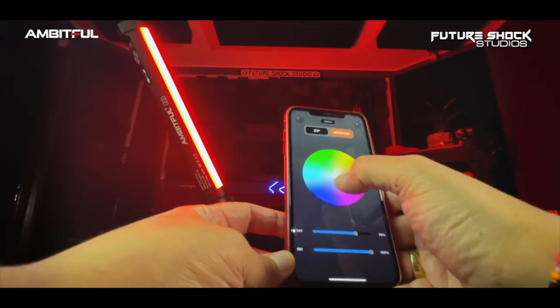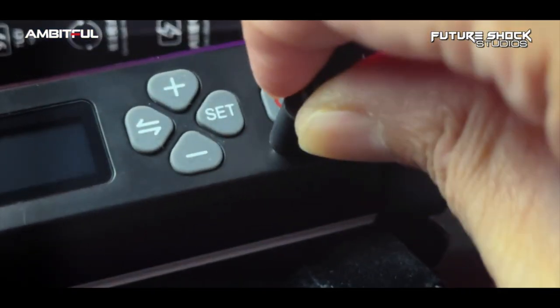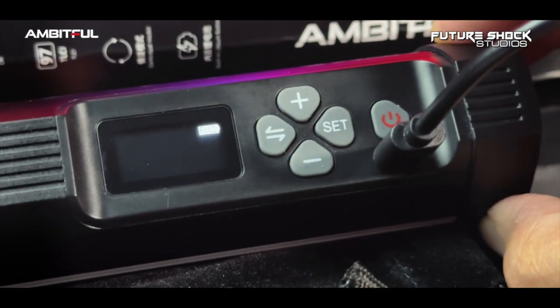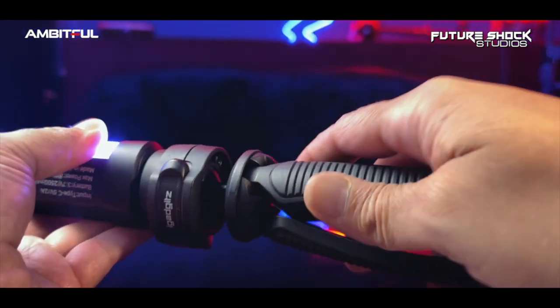Where the magic really starts for me is the Ambitful Pro app, which acts as a Bluetooth wireless remote control for the A2 RGB tube light. All charging is done via the provided USB-C to USB-A cable, and the A2 can also be powered via a power bank, though not charged at the same time. The A2 will last approximately 60 minutes at full power output, and it has a built-in battery of 2500 milliamp-hours.